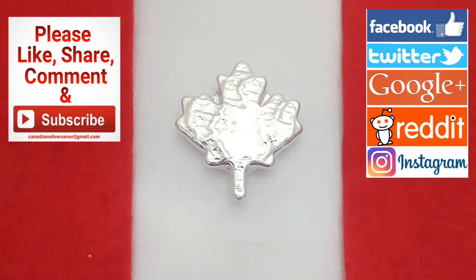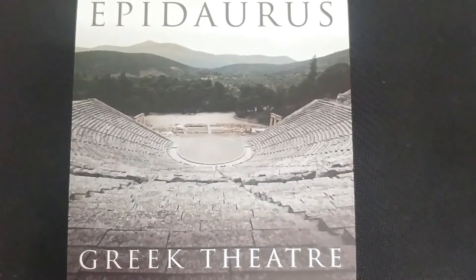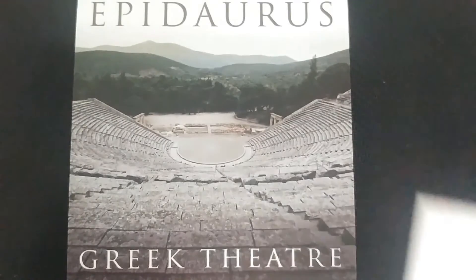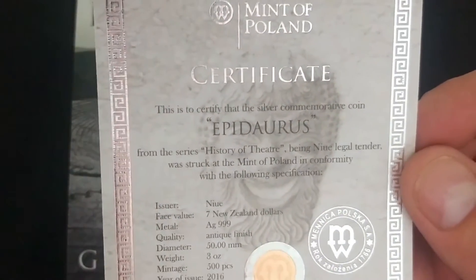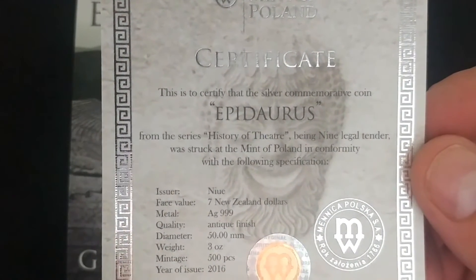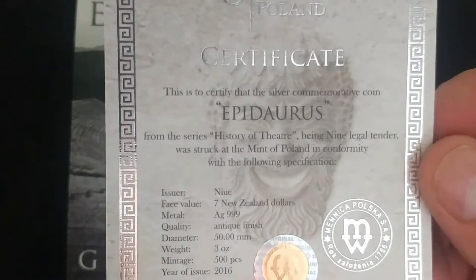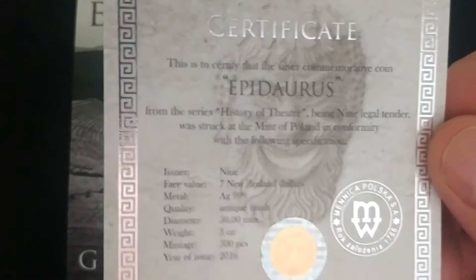I'm just going to pop this out here and we're going to look at the Certificate of Authenticity and give you some eye candy. This is the certificate — Epidaurus, from the series History of Theatre — and nine legal tender were struck at the Mint of Poland. It's just very cool that it's actually a coin too.